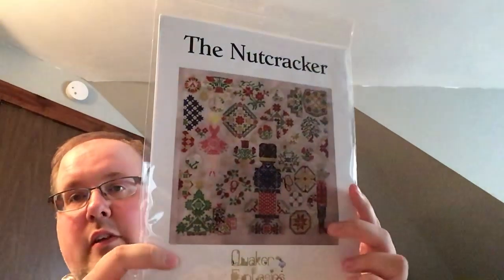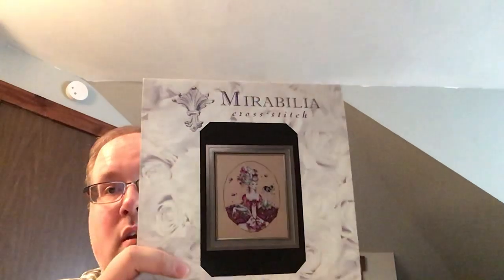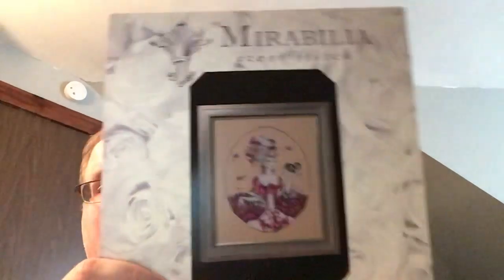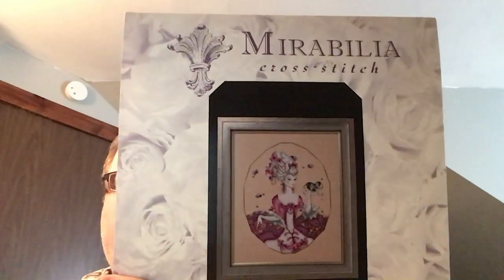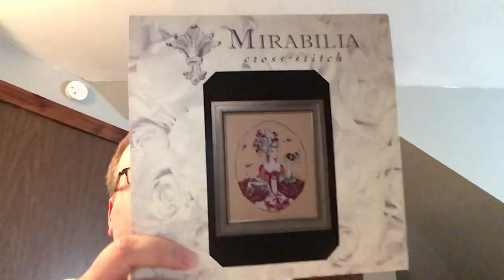I got the Nutcracker from Quaker Fantasies. It's been a minute since I put out a video. I got the Mirabilia Duchess of Rowan, the companion to the Baker's Wife. I have the Baker's Wife started on a limited edition fabric from Seraphim. I talked to Lori and said I need another piece for the companion, and she dyed it and sent it to me. So they'll both be on the same fabric and eventually hang on my walls together.